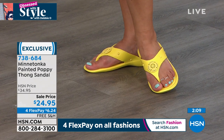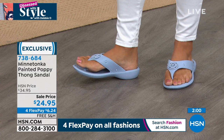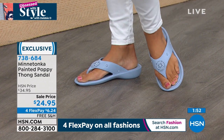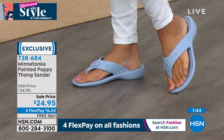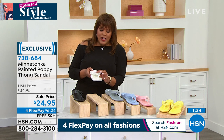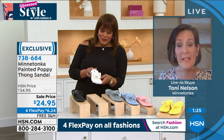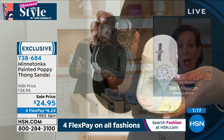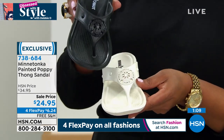I'm excited about the colors — you can pick up a couple of pairs. $6.24 is your first payment interest-free with any major credit card. It's true to size and free shipping — normally we don't have free shipping on shoes in Obsessed with Style. Try Minnetonka: they're known for their world-famous moccasins, high quality, comfort, and attention to detail. I love that you gave us that little decorative metal disc ornament — it dresses up this thong sandal. A flip-flop has no support, but this one almost looks like a sand dollar — it's beautiful.